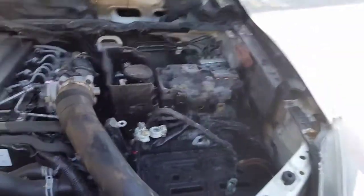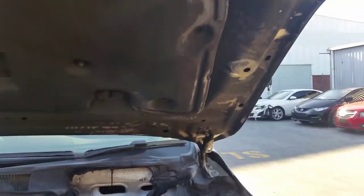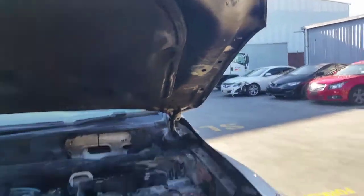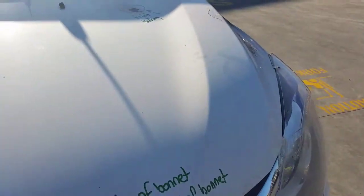This vehicle has had an engine fire as you can see. The bonnet has slight burn marks underneath, but other than that it's straight. It does have some of the paint peeling on the top edge as well.